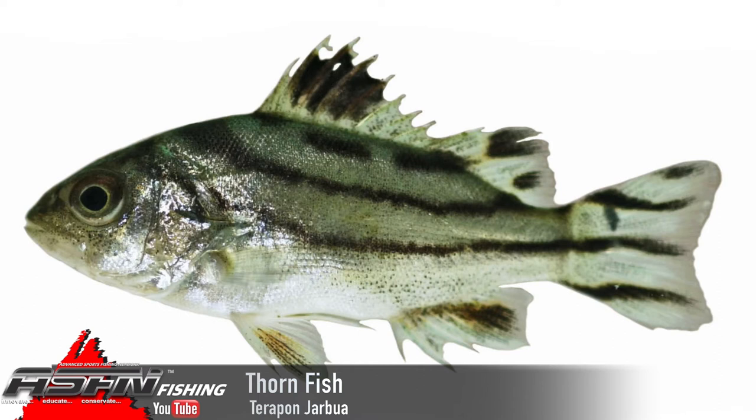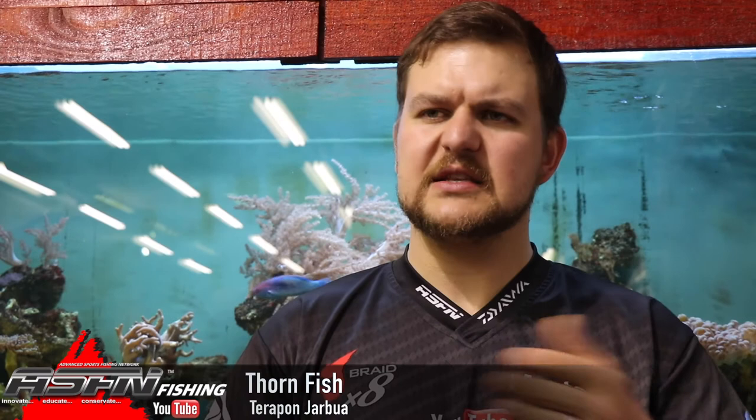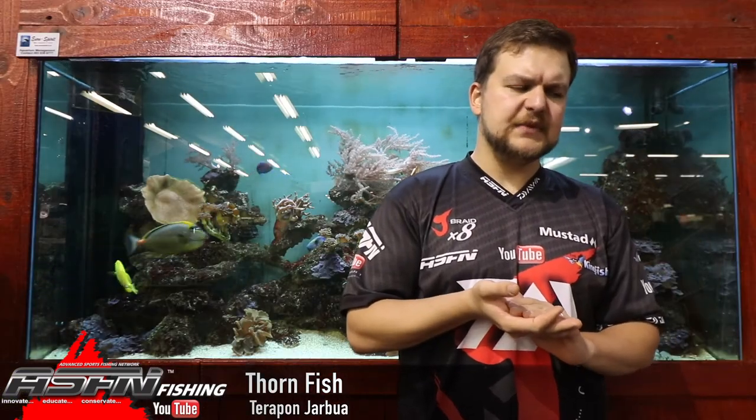They mature at about 13 centimeters. They're quite common in estuaries and can tolerate lower salinity. They definitely get more common during the spring and summer months because that's when they're spawned — so that's their peak abundance.